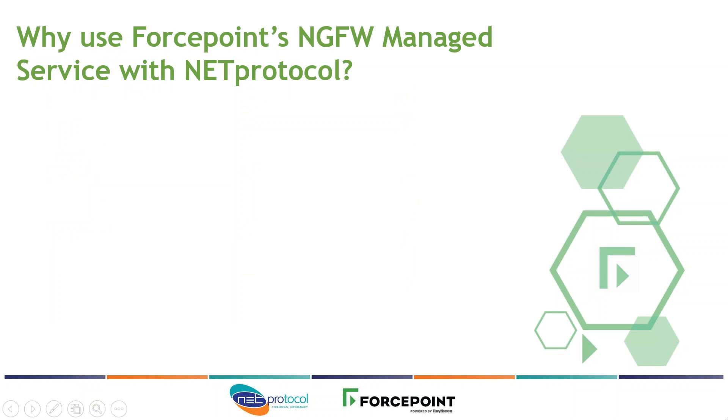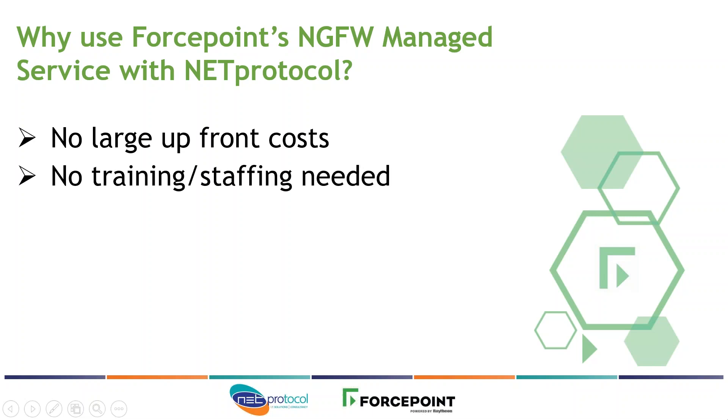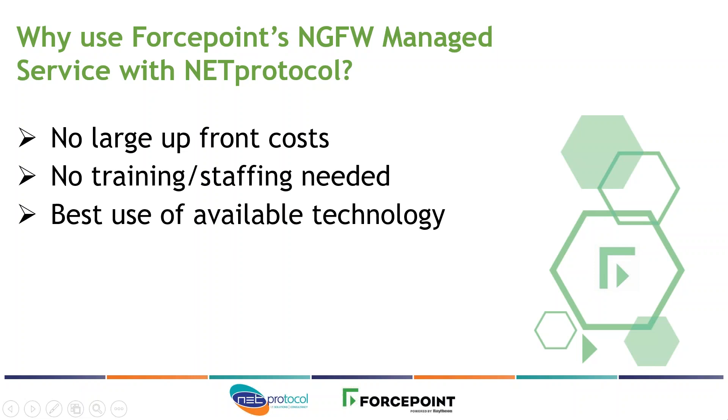So why use a Next Generation Firewall managed service with Net Protocol? There are many advantages. First, as a managed service, there are no upfront costs — it's OPEX, not CAPEX. A subscription model spreads the cost of the technology. There's no training or staffing needed; we maintain the firewall and keep it up to date, which means no cost in training IT staff. Any changes needed can be handled by us, and we provide that resource as part of the managed service. Our knowledge means you get the best possible deployment, making the most of all the features of the Next Generation Firewall, ensuring it's running and utilizing all of those features from day one.